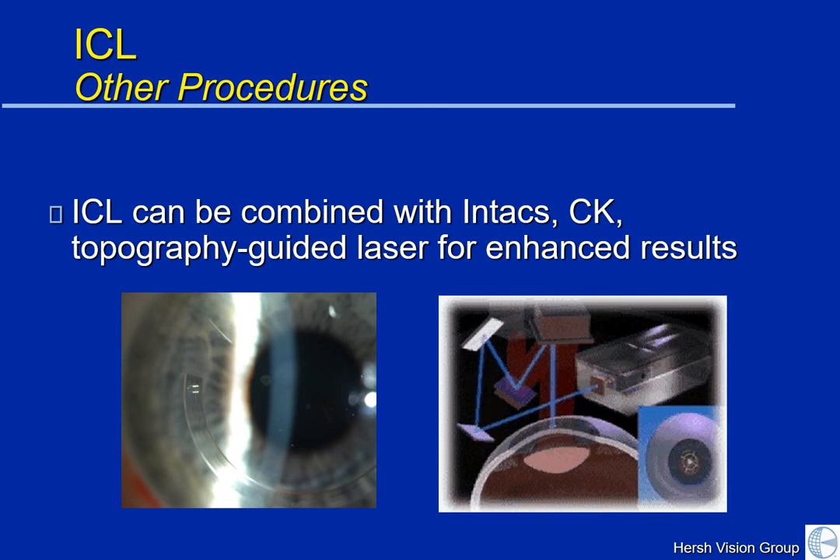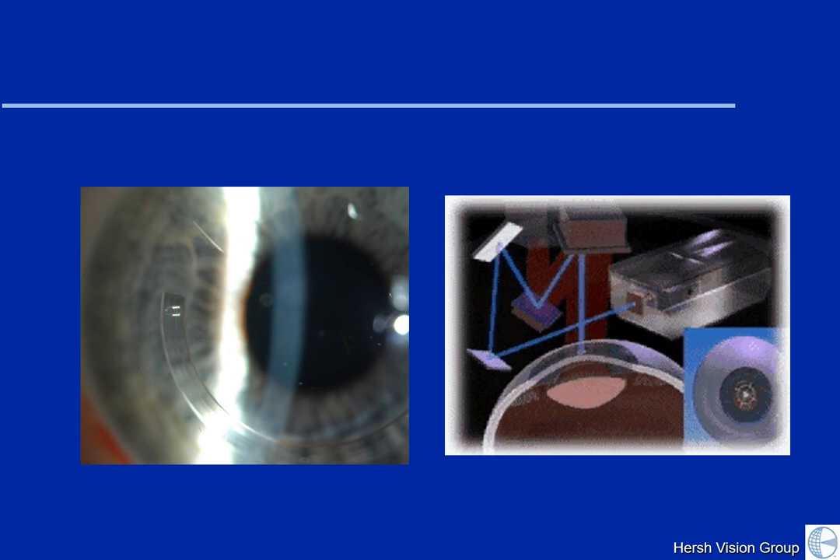ICLs certainly are not for everybody with keratoconus. They're best for patients with high nearsightedness. In particular, patients can have a good advantage with the ICL where one eye is highly nearsighted and the other eye is not so nearsighted — this gives a better balance of vision. In addition, we need to see that your eye is of the correct shape and size so the lens can be placed in a safe fashion.